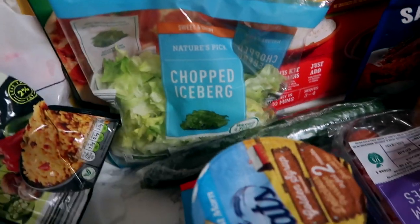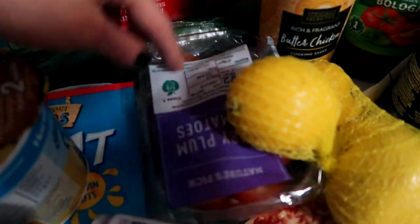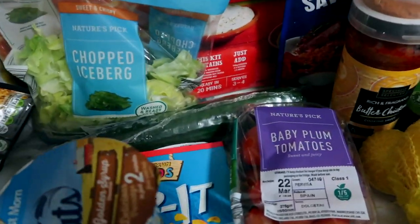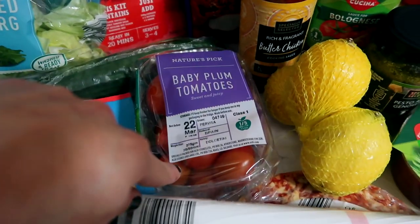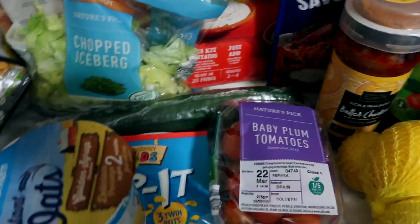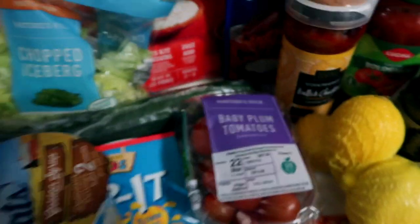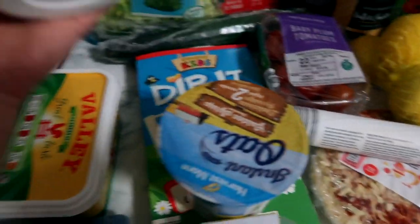I like putting salad with things — with fajitas, with pizza and so on. So I've got baby plum tomatoes and cucumber. I love this little thing I do: I cut up the cucumber and little tomatoes, dice them up, and put them with vinegar, salt, and the juice of half a lemon. It's something I really like — snacking on salad, strange as it sounds.